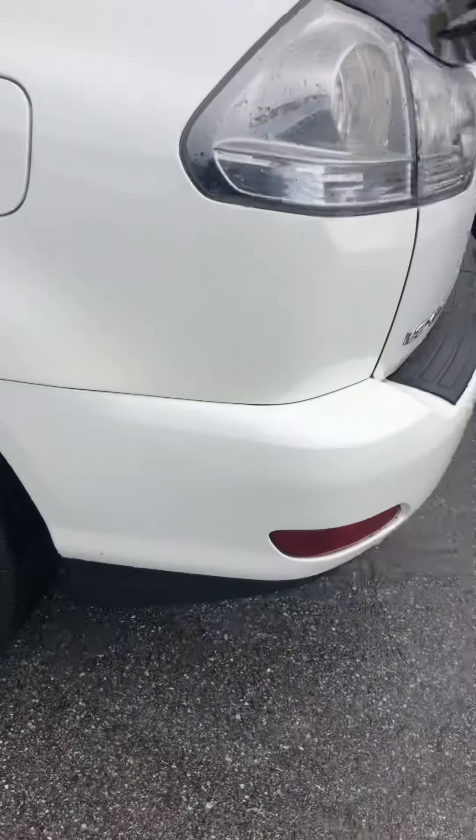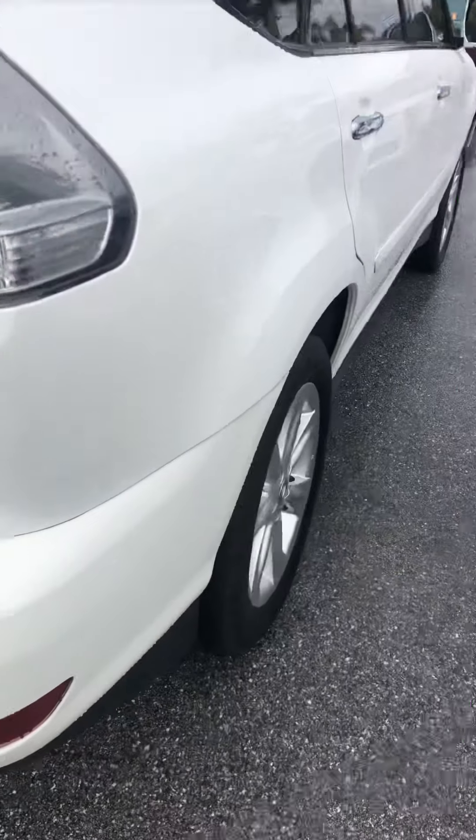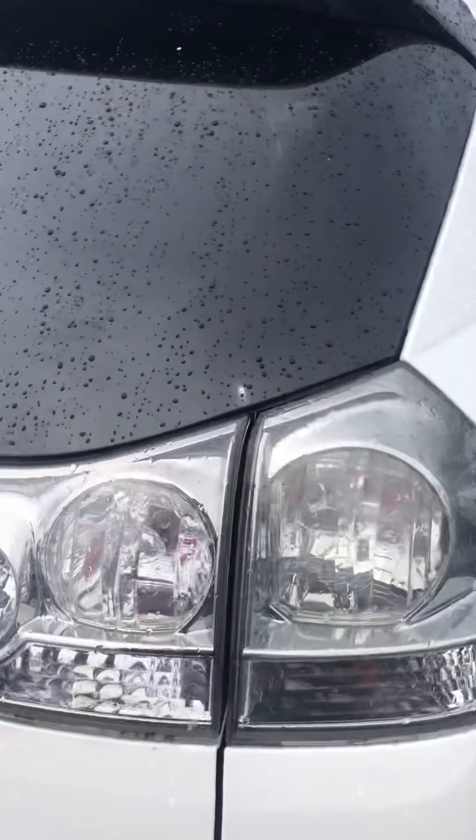Rear bumper looks good. Various little wear here and there, but nothing real excessive.